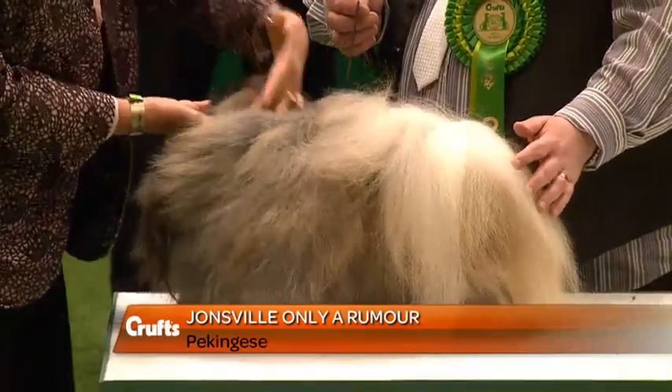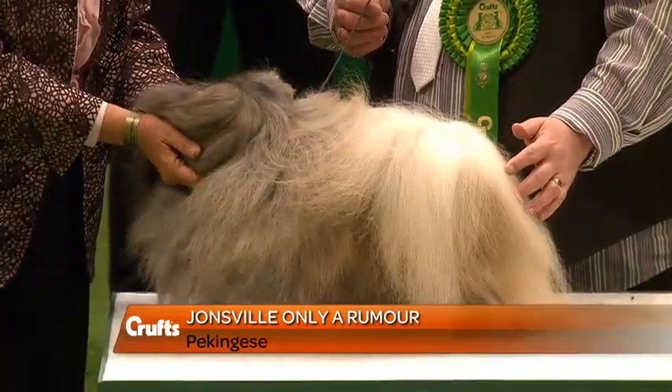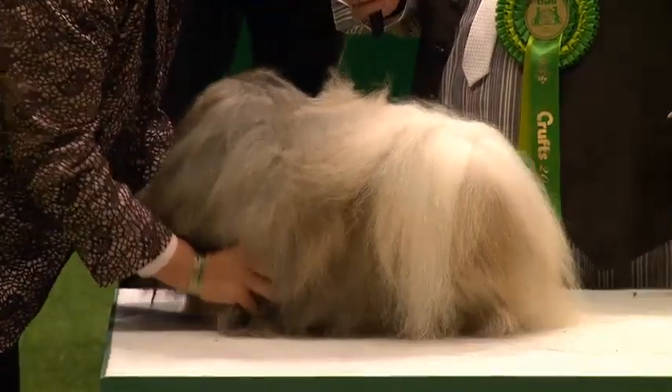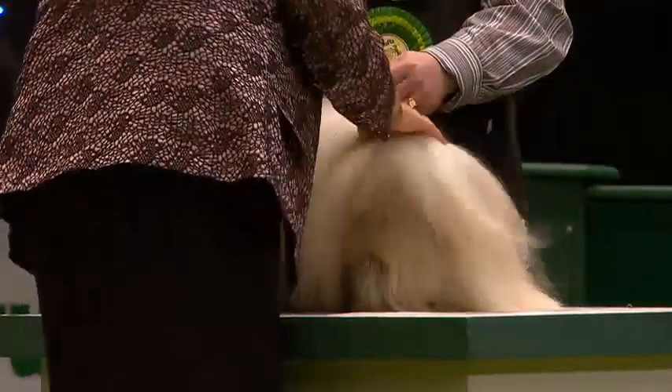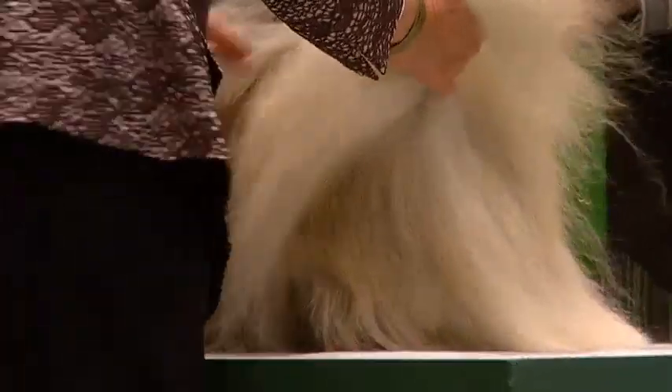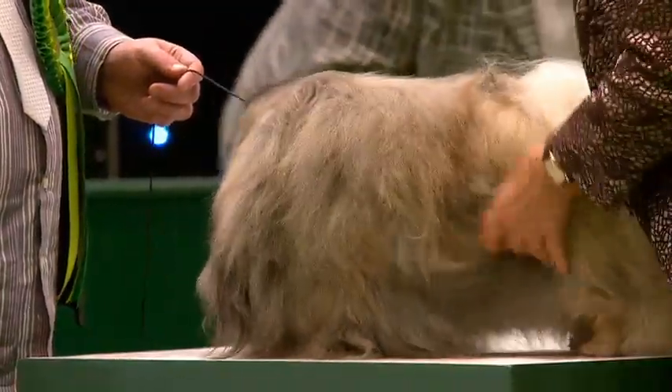So, this little Pekingese — make no mistake, this dog thinks it's the biggest dog at the NEC. He's called Rocco, he's three years old. Gary Thomas is the owner, comes from Pontypool in South Wales. The handler in the ring is Gary, and Mrs. Thomas and Jennings were the breeders. Six CCs.